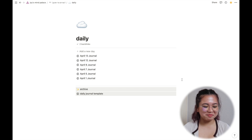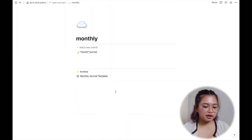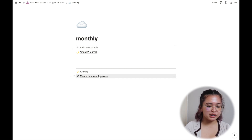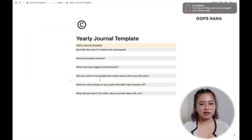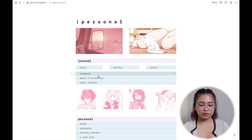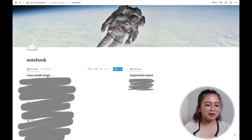Below my journals I have an archive of past entries and my daily journal template. The monthly journal is a newer addition — I started it last month — and the template is different from the daily one. There's also a yearly journal, which is new too, and it's more big-picture prompts rather than 'what did you do today.' Then there's my notebook, which is very personal — it's basically me ranting and writing random things.